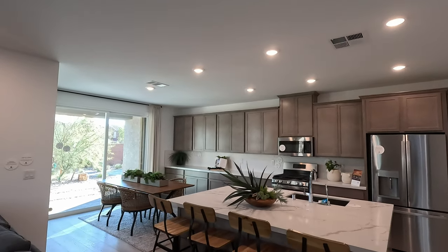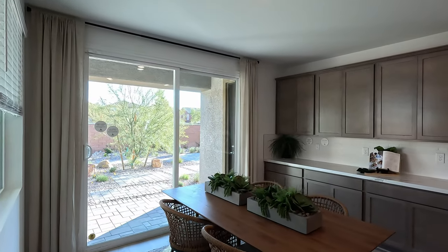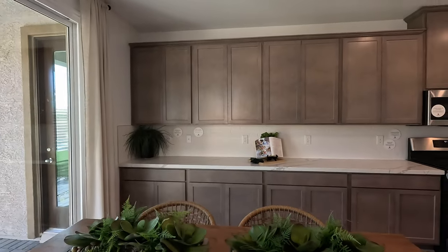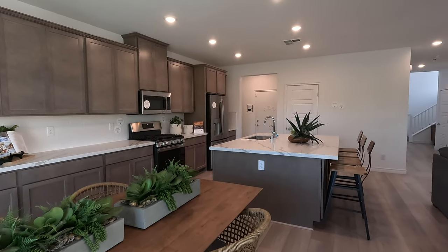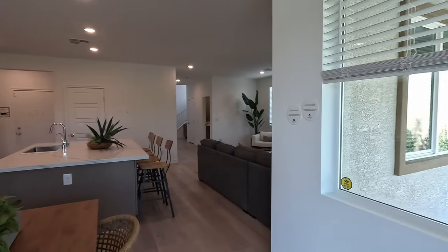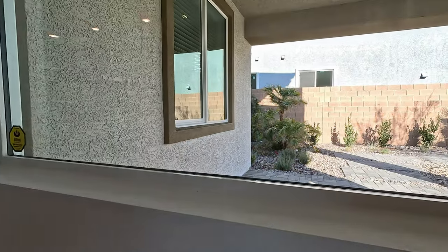Nice large eight-foot slide — definitely impressive, you can feel the difference on that slide for sure. And take a look at this window — nice and large, very modern. It does not open, but it is large.